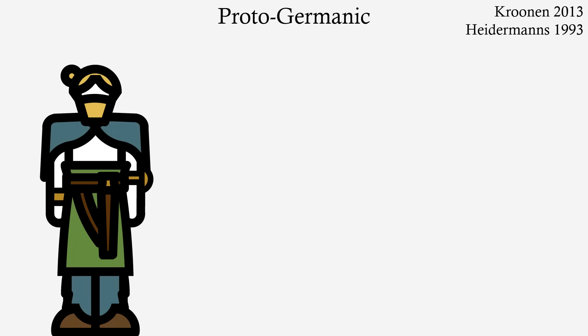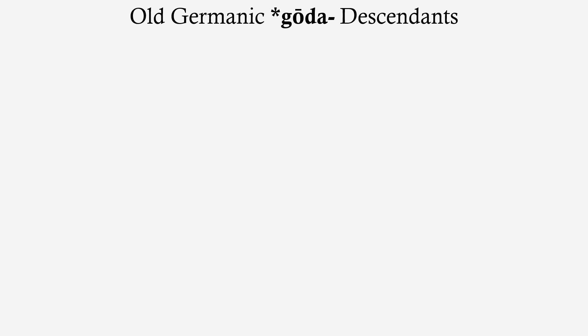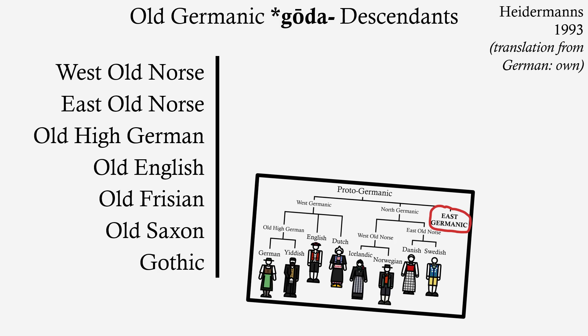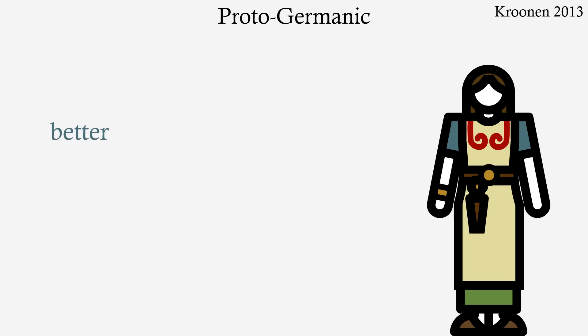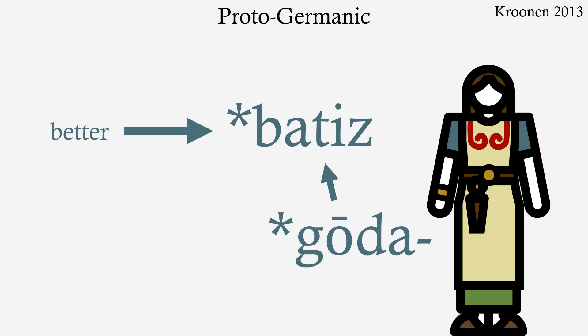The proto-Germanic ancestor of 'good' is *godha. That asterisk means that the word is not attested, but rather a reconstruction. And we can see that in the old Germanic languages, including Gothic — a language of the extinct East Germanic branch — we already have this paradigm. Indeed, the ancestor of 'better' is already present in proto-Germanic, reconstructed as *batiz, and it is the comparative of *godha.